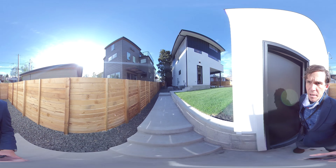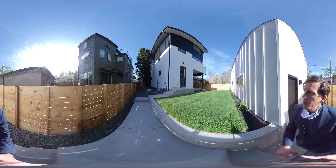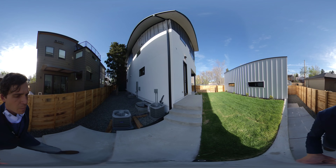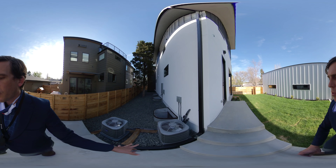There's cedar fencing around the whole yard for pets and/or kids. We have a double HVAC system — you can see both ACs here.